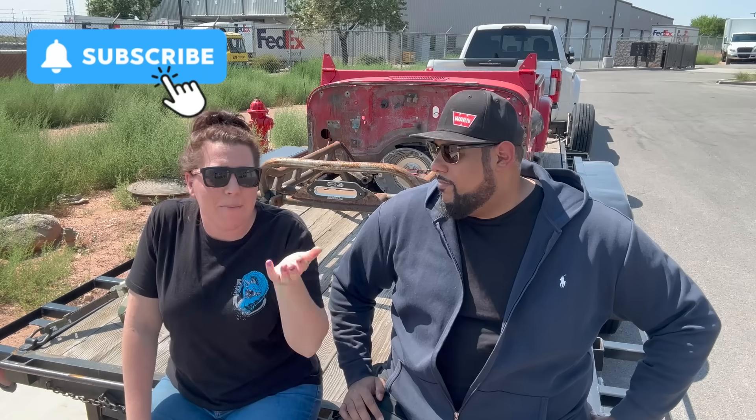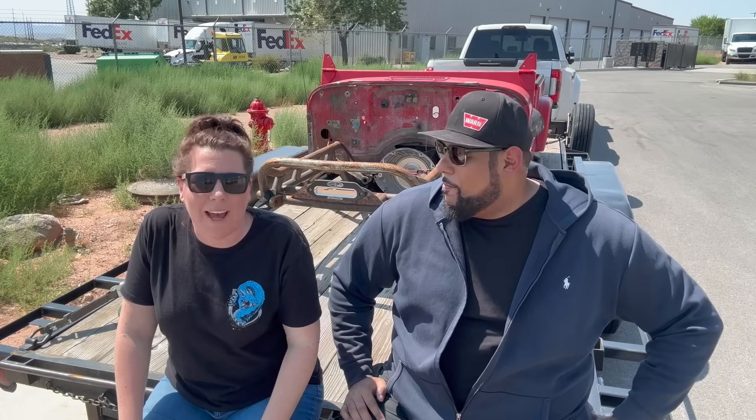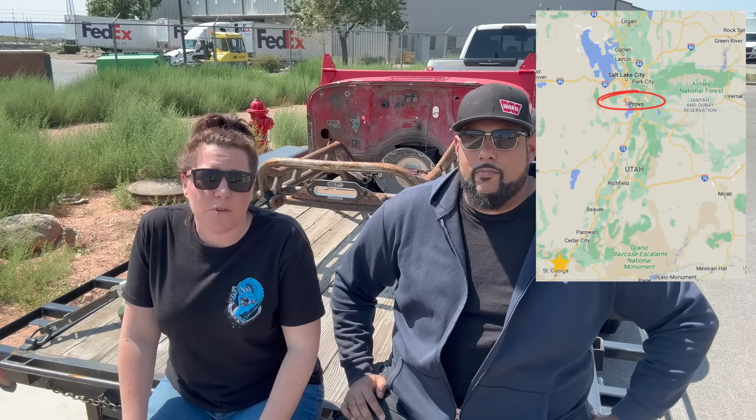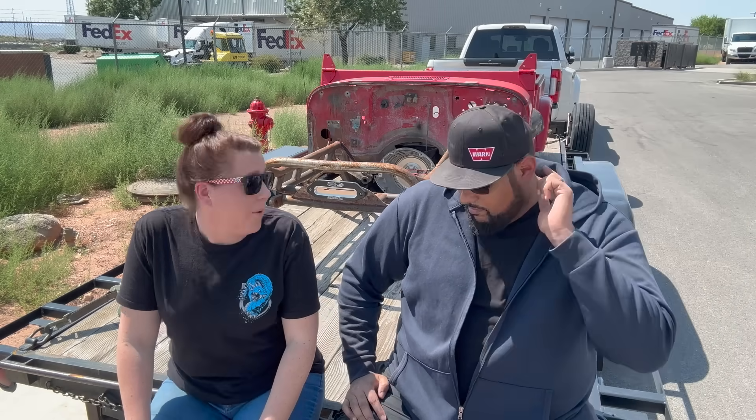Hey my lovelies, welcome back to the channel. I'm sorry because a couple of episodes ago we kind of left you hanging a little bit with this whole project behind me. What happened is we actually drove all the way to Saratoga Springs and picked up this abandoned project from another Jeeper named Michael. Michael had some incredible plans for this build — a 392 motor, eight-speed transmission, and fabricated axle housing — but he went in a different direction and put it on Facebook Marketplace, which was perfect for us.